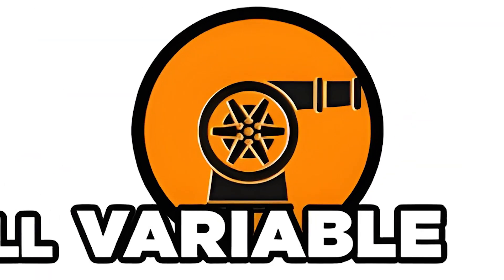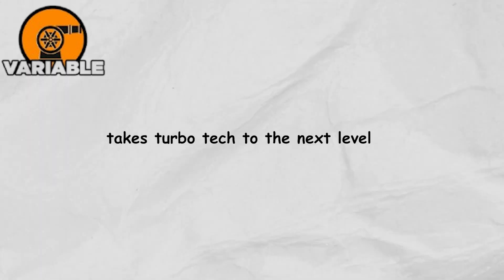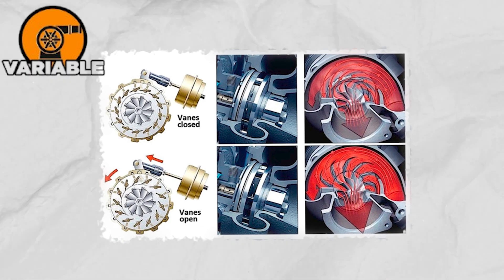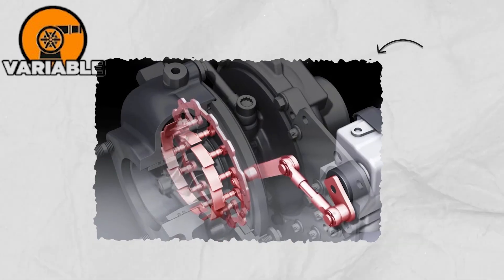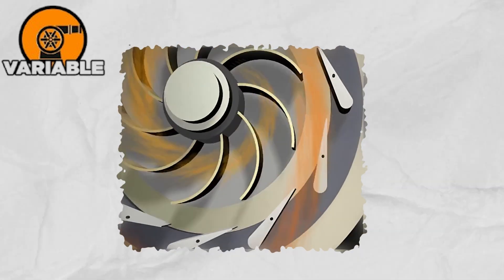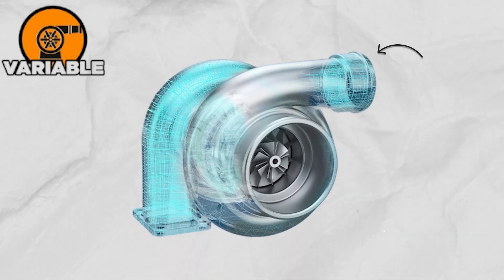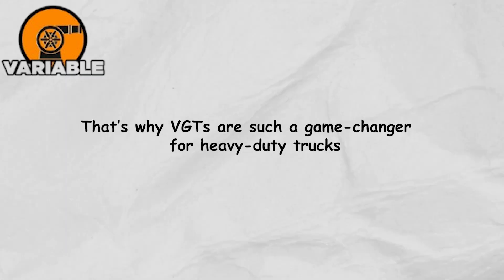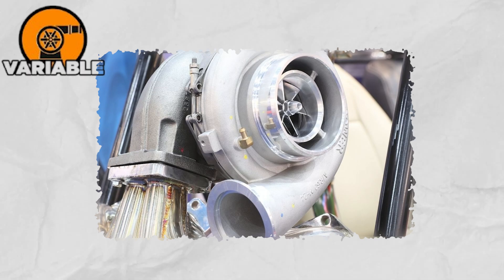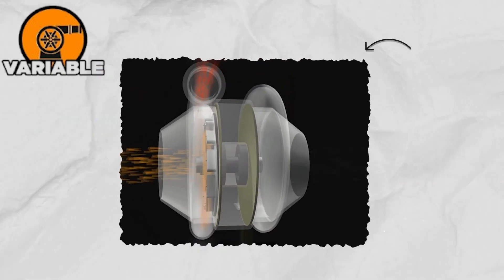The Variable Geometry Turbocharger, or VGT, takes turbo tech to the next level. Unlike standard turbos, it can actually adjust the size of the exhaust passage before the gases hit the turbine wheel. When that passage narrows, the exhaust pressure and speed shoot up, giving the engine an instant boost exactly when it's needed. That's why VGTs are such a game-changer for heavy-duty trucks, which constantly deal with changing loads and driving conditions. They're pricier and more complex, but the payoff is huge.